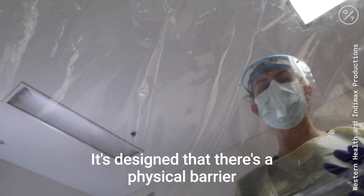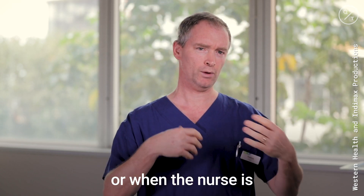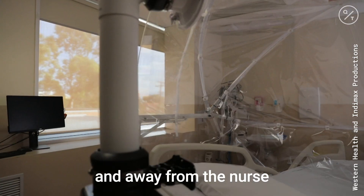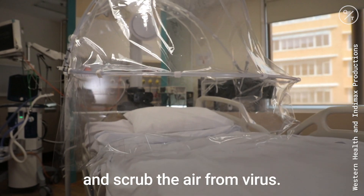It's designed so there's a physical barrier between the patient and the nurse, so that when the patient is coughing or when the nurse is doing things that might increase their risk, a fan at the back pulls air away over the top of the patient and away from the nurse, and then it comes out through a super duper HEPA filter which is designed to clean and scrub the air from the virus.